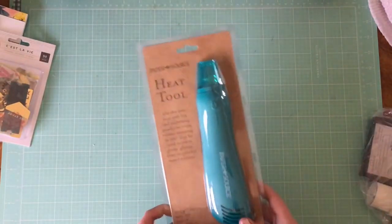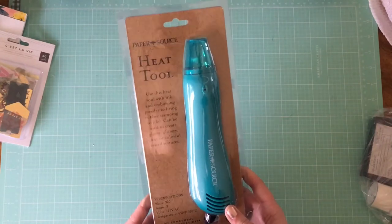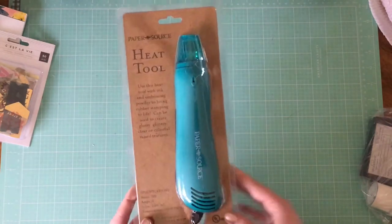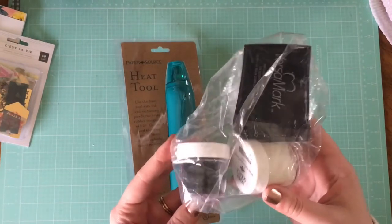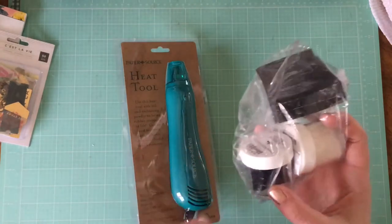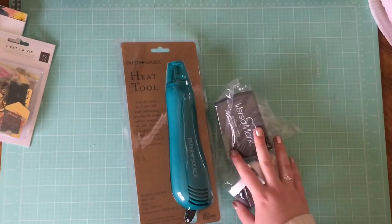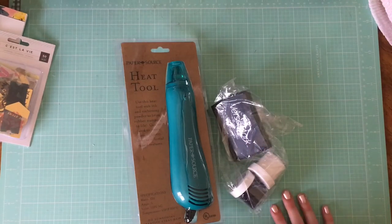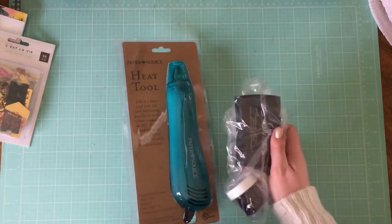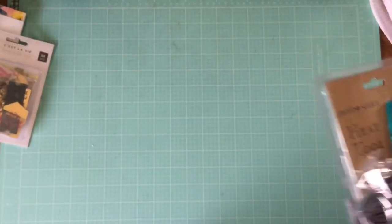The first thing is I got an embossing heat tool from Paper Source, and I also got the clear ink and two embossing powders — a black and a white. I'm really excited to try this. I've never done it before, but I think it looks stunning. I'm really hoping to try it sometime really soon this month because I think it's just going to be really pretty. Maybe I'll do some kind of Valentine's Day project with it.